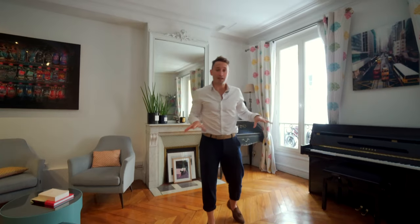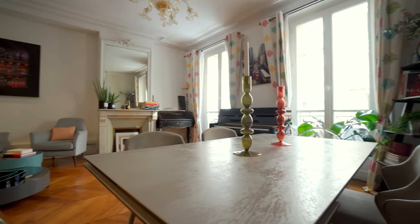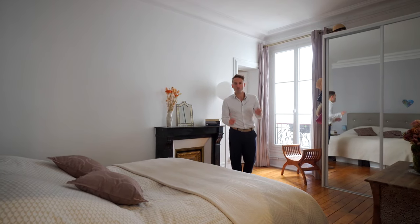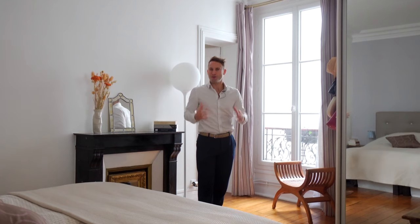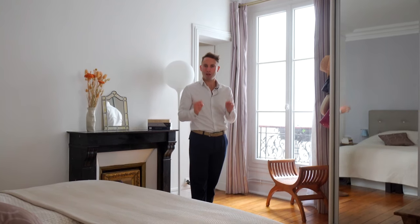Right, we've seen the living space, let's go and check out the rest. Both bedrooms in this apartment have the huge advantage of being on a completely quiet courtyard. The neighborhood's got lots of activity, lots of hustle and bustle, so it's a real plus to be on the courtyard.